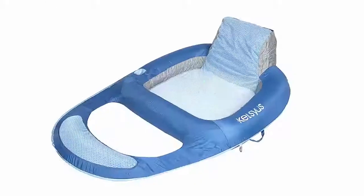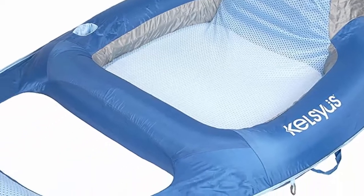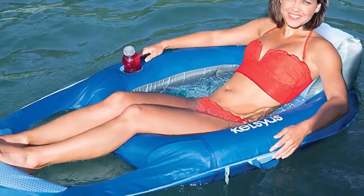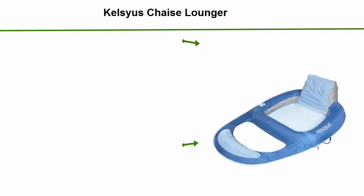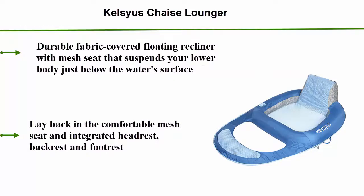Top 2. Durable fabric-covered floating recliner with mesh seat that suspends your lower body just below the water's surface. Lay back in the comfortable mesh seat and integrated headrest, backrest, and footrest.